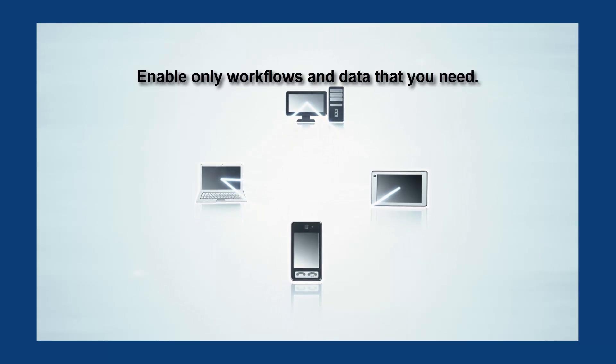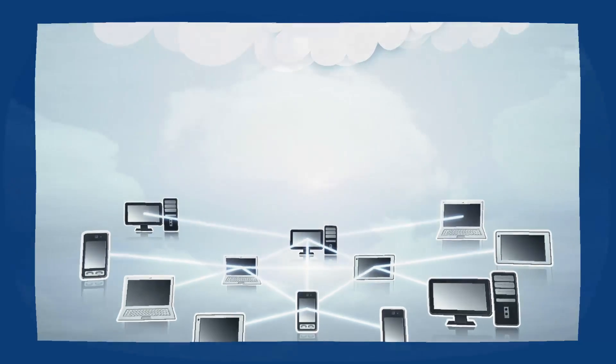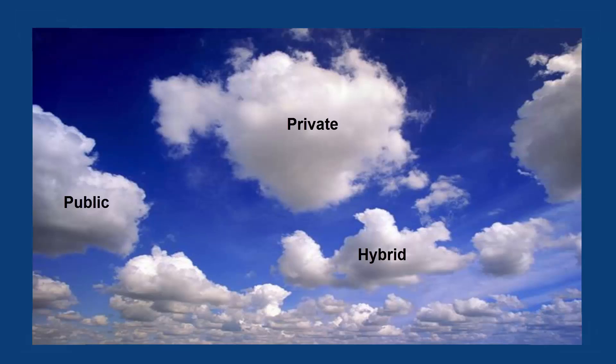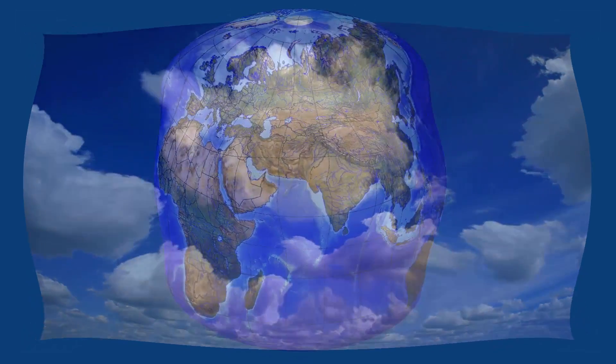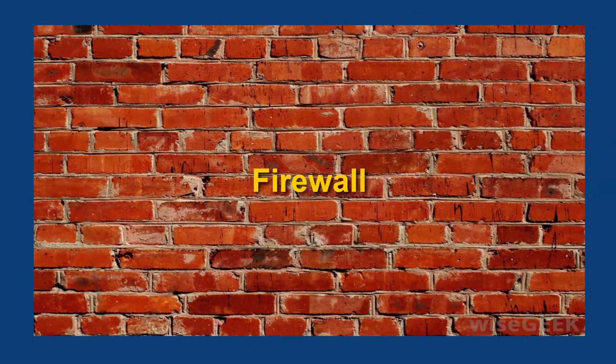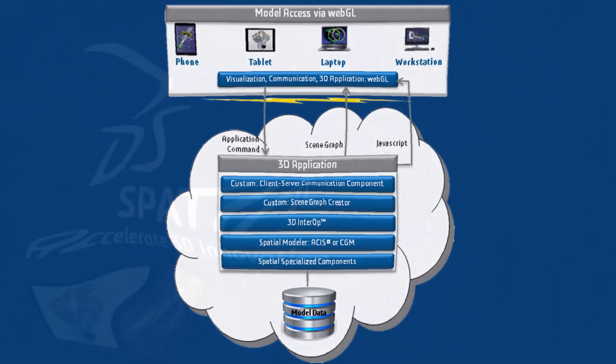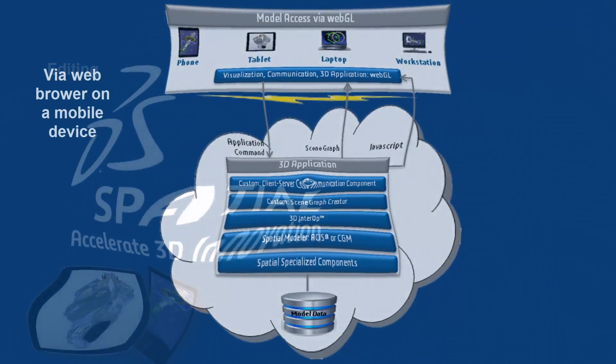A successful cloud and mobile implementation will enable only the workflows and data that you need, while fully enabling your customers and users to evolve their interactions. Private, public, and hybrid clouds allow you to determine what data is globally available and what is locked inside your firewall. Implementations can range from view-only access — such as enabling a salesperson to show your 3D model to a customer — all the way to model creation and editing via a web browser on a mobile device.